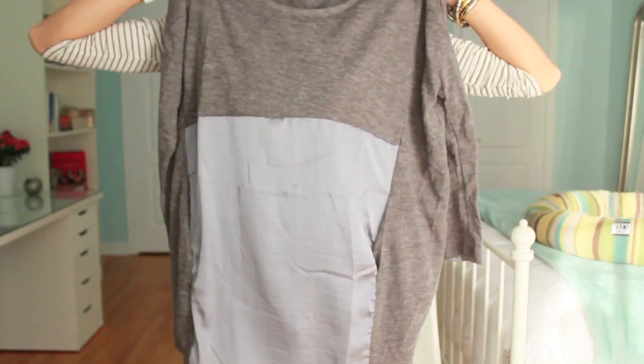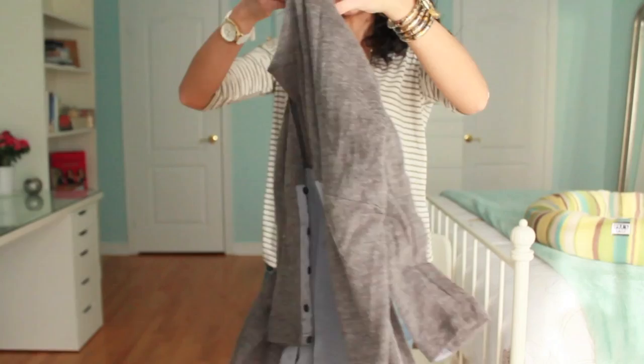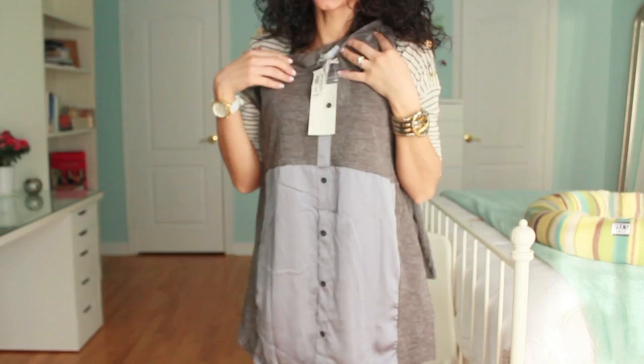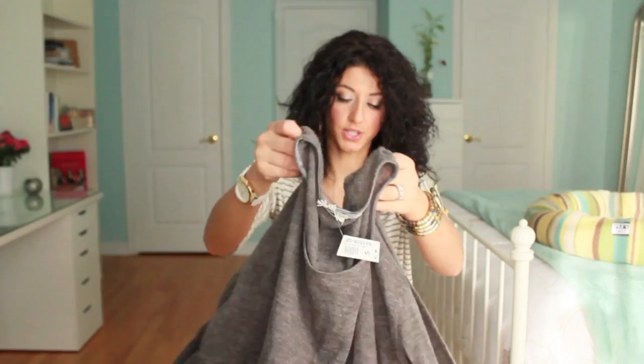The last clothing item is also from Yaya — a unique sweater dress. I can wear it with leggings. It has pockets in the front, a button-up detail in the back, and a cute detail on the sleeve. I love unique pieces like this. It was originally $65 and on sale for 50% off.